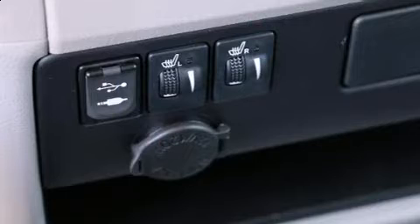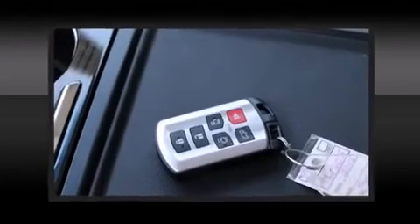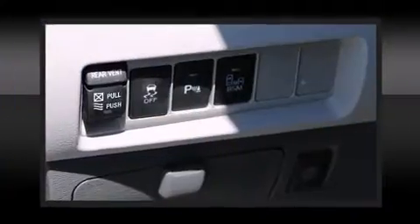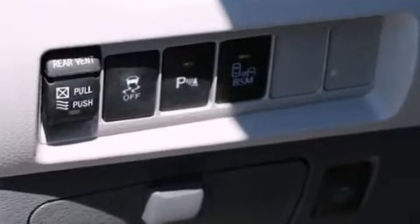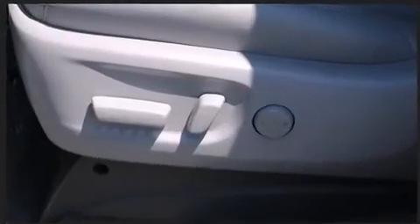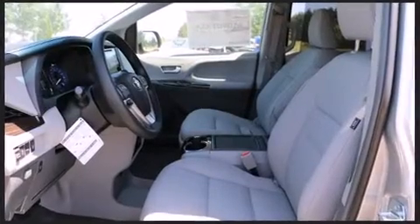Safety equipment has been integrated throughout, including dual front impact airbags, front side impact airbags, traction control, brake assist, anti-whiplash front head restraint, a panic alarm, and four-wheel disc brakes with ABS. For added security, Dynamic Stability Control supplements the drivetrain.